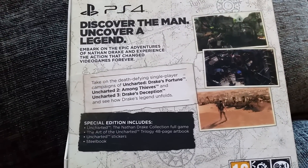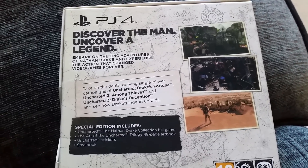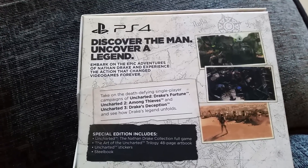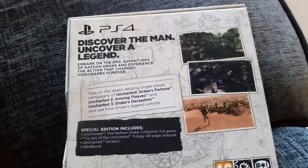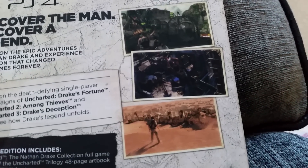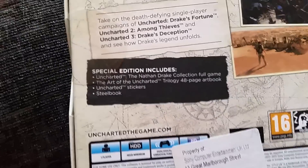I'm a bit upset that they didn't include Golden Abyss from the PlayStation Vita, but it is what it is. Maybe Golden Abyss will arrive on PS4 at some point over the next few years. There are a couple of screenshots and I just can't wait to actually get into this.